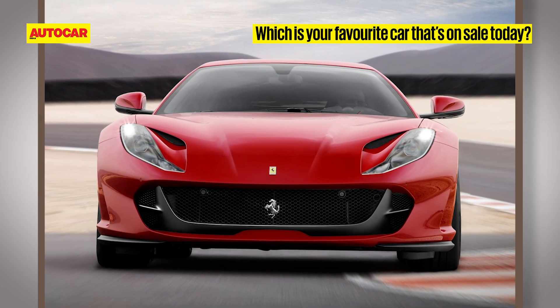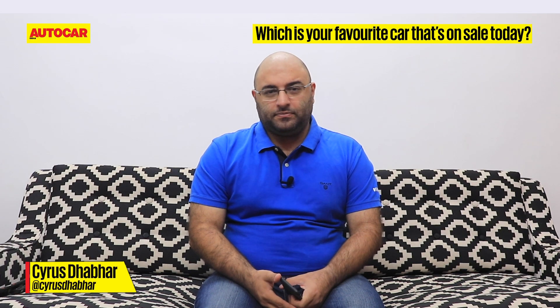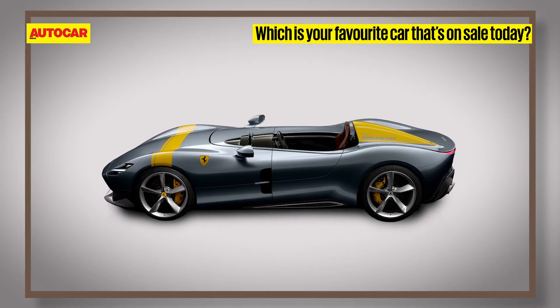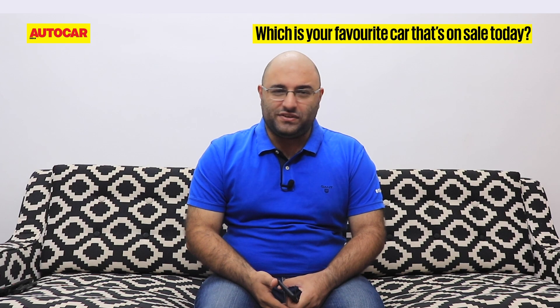Ferrari 812 Superfast — an incredible 800 horsepower V12 in the nose, hypercar performance, and you can even drive it like a GT. Ferrari SP1 Monza — it's just so impractical, but it's so pretty, just reminiscent of the speedster race cars of the 1950s.